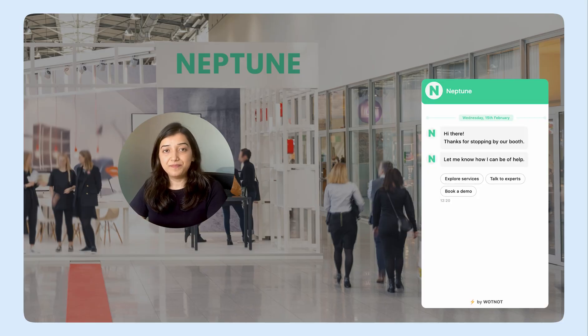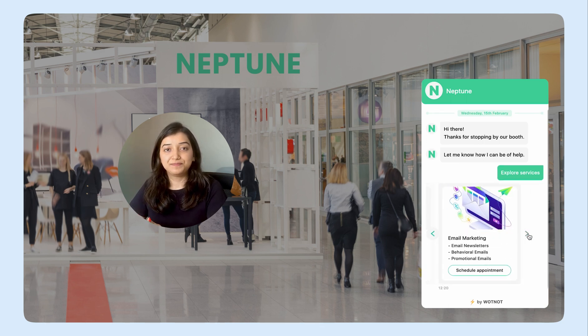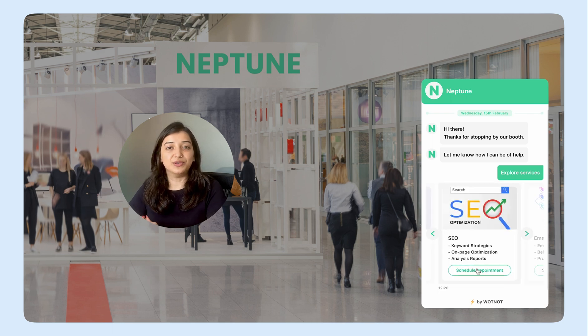The bot first greets me and sends me a couple of options to drive the conversation forward. Since I don't know much about Neptune, I click on Explore Services. So I swipe and have a look at all the services. The SEO offering definitely seems interesting, so I click on Schedule Appointment.